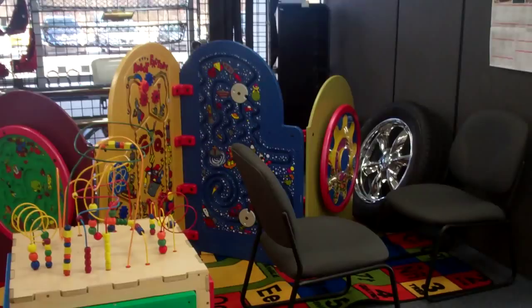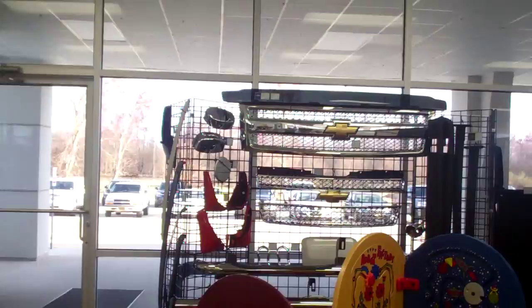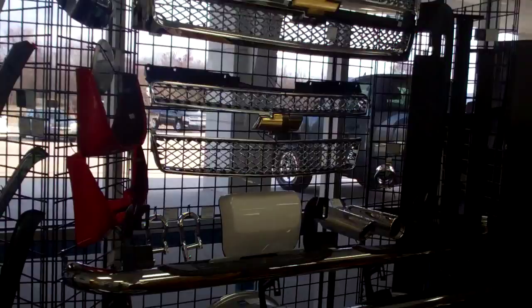Right here we have a little play area. If the kids want to play while their parents sign paperwork or look at cars, they can just play right here. We also have our accessories here, so if they want to take a preview look at what accessories we have, they can right here.